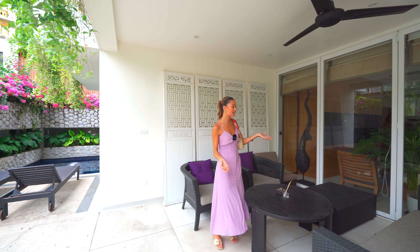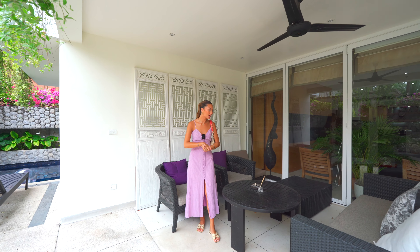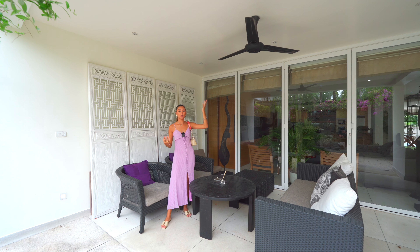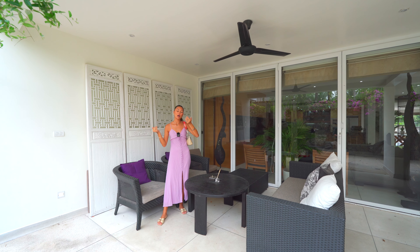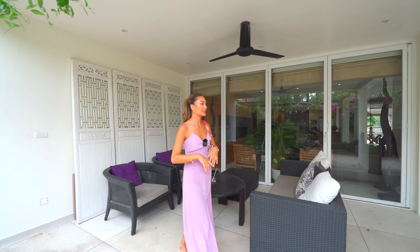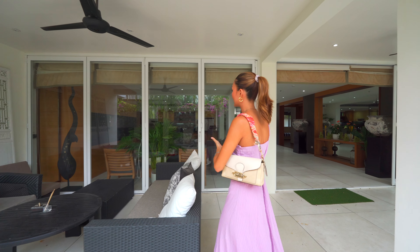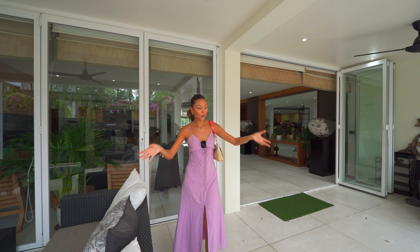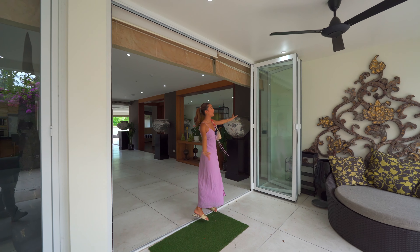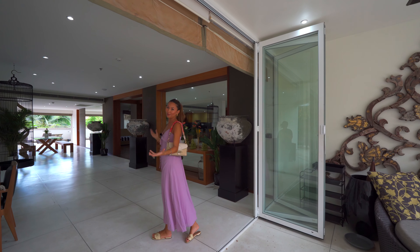Over here they have a nice outdoor living area — we've got some couches, a nice seating area, a ceiling fan up top, and it's also shaded, which is perfect if you don't want to be blasted by the sun. It's kind of an open living area so you can actually connect into the indoors as well by just sliding these doors open, and you kind of have that flow all the way from inside to out. Now through here we've slid this door wide open and we're going to walk into the apartment.